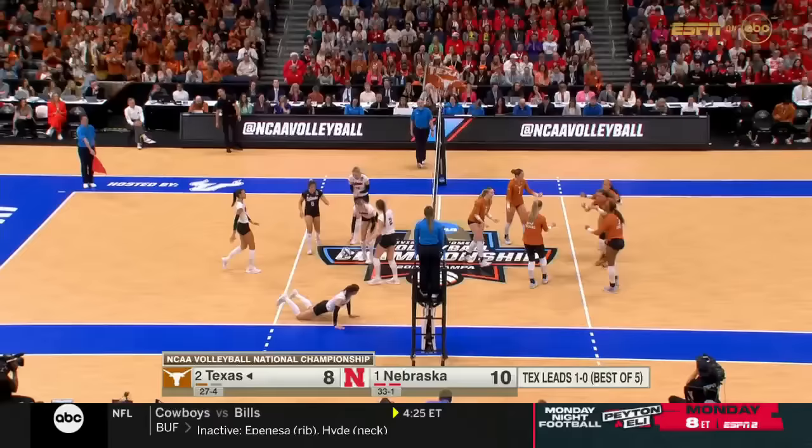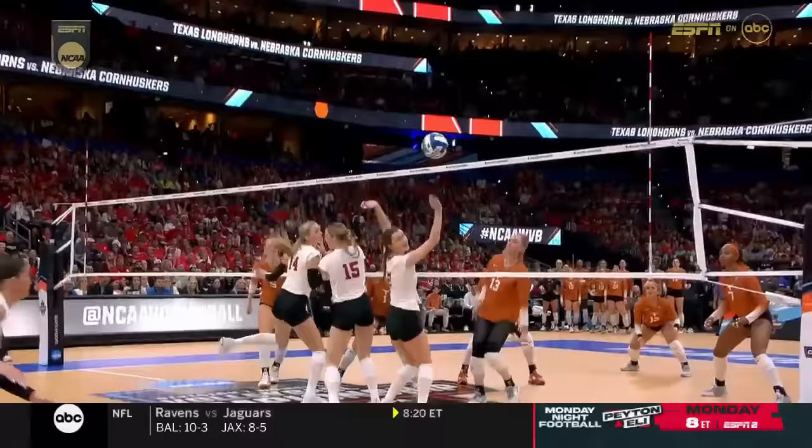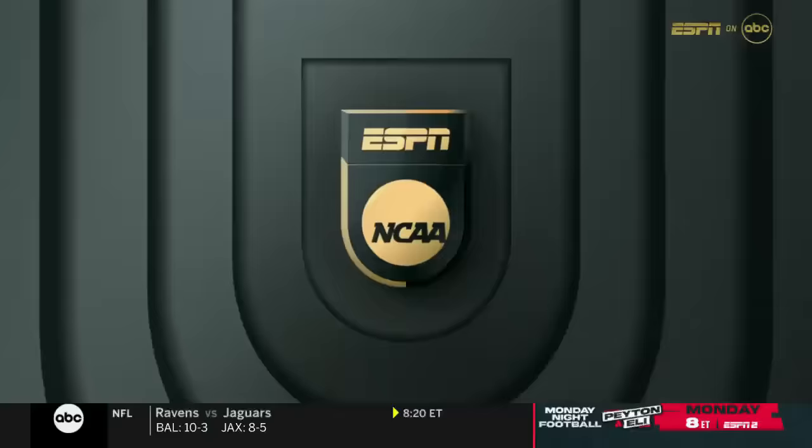Here's Wenis tipping around the triple block. I like that location by Jenna Wenis right over the block. Look at the triple block on Wenis — a little finesse shot over the block.